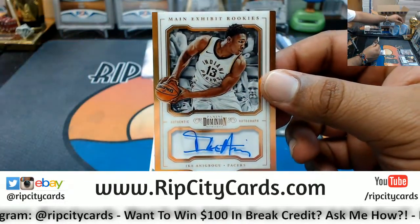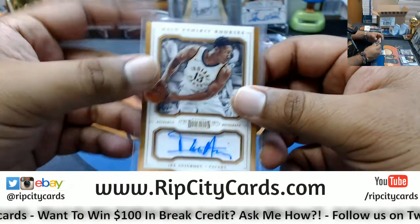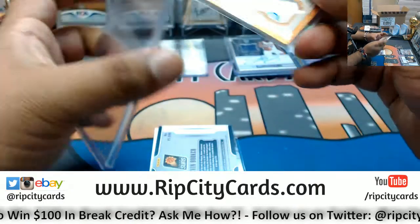Ike Anigbogu with the on-card auto for the Pacers — rookie auto right there. That's a nice looking card, man. Dominion is real slick looking.